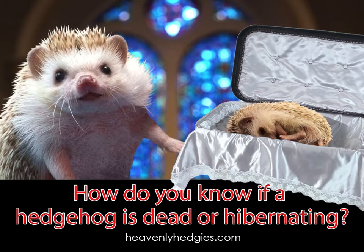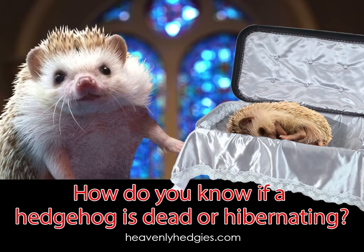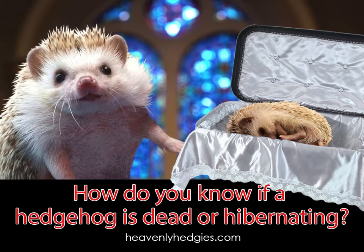Hey Hedgy fans! An anonymous viewer recently asked, how do you know if a hedgehog is dead or hibernating?